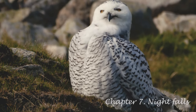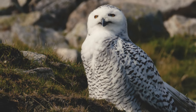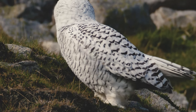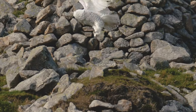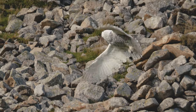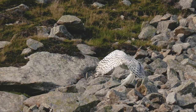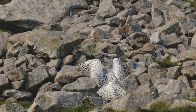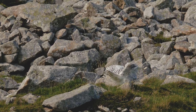Snedge the Snowy Owl has been a resident on St Kilda since at least 2018. She can often be found in amongst the rocks of the scree slopes on Conachair throughout the day. It doesn't snow much on St Kilda, owing to the warmth from the jet stream and the sea, but Snedge can certainly hide when she wants to, despite her bright plumage and substantial size. Snedge certainly seems to be well fed, thanks to a diet of St Kildan Fieldmouse, a subspecies of mouse endemic to the islands.